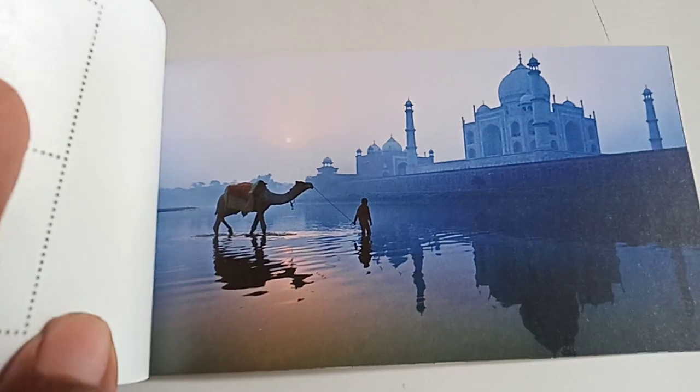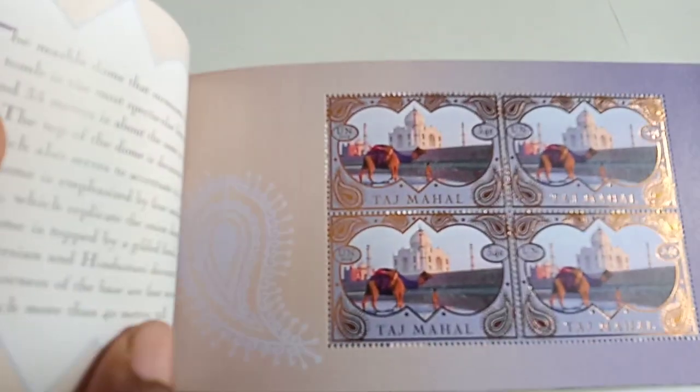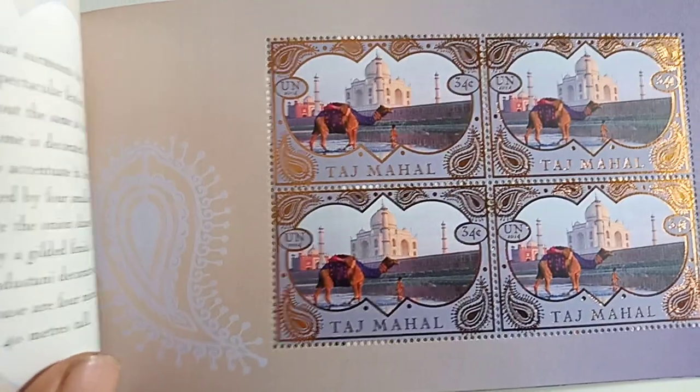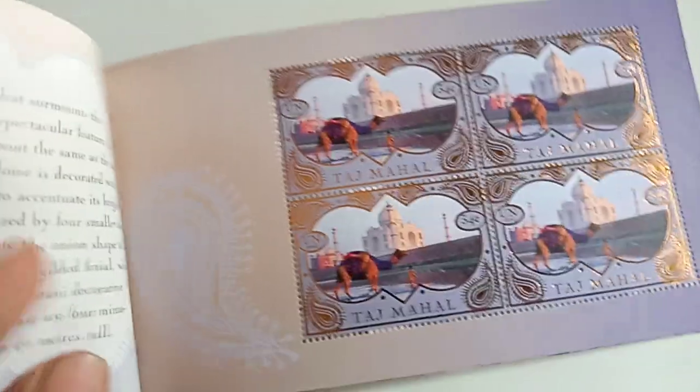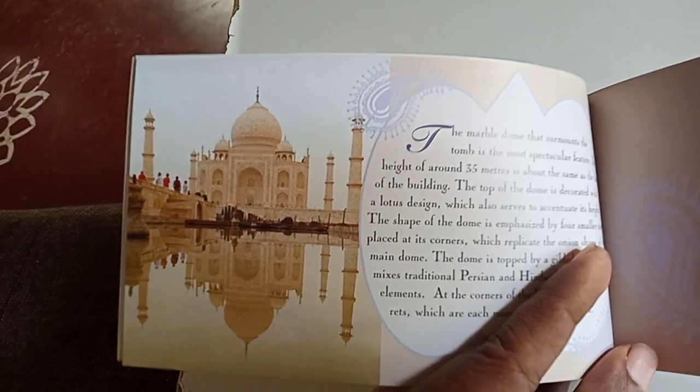Next is another beautiful photograph. Here is another set of stamps; each stamp's face value is 34 cents. The details here are about Taj Mahal's dome.